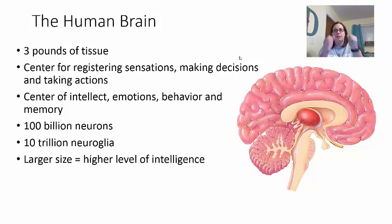The brain is also about the size of your two fists put together — that would be about the size of your brain. It is the center for registering sensations, making decisions, and taking actions. So not only are you aware of what's around you through sensation, it also allows you to have movement and reaction. It's also the center of your intelligence, your emotions, your behavior, and your memory. It is composed of about 100 million neurons.